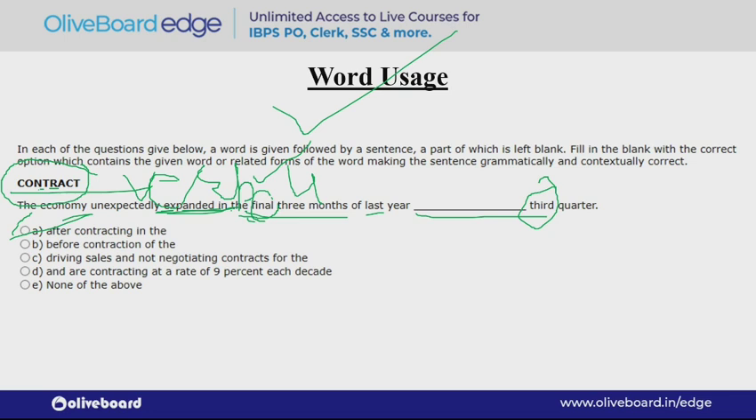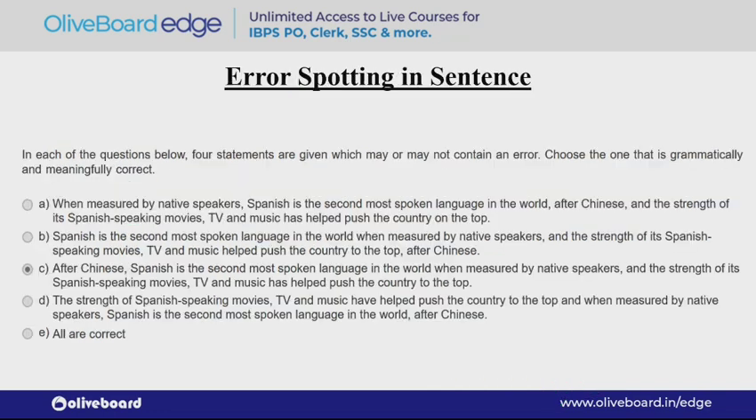I would advise that whenever you read any vocabulary or any word, definitely read its part of speech and see how it can be used in a sentence. Next is error spotting in the sentence.